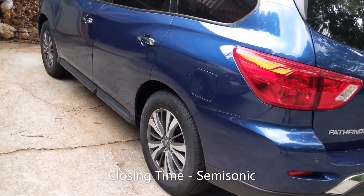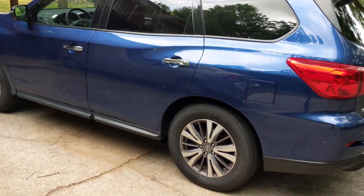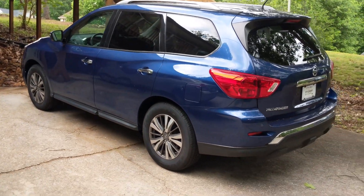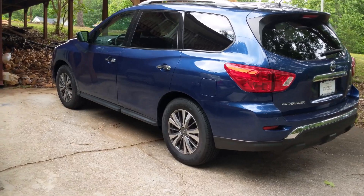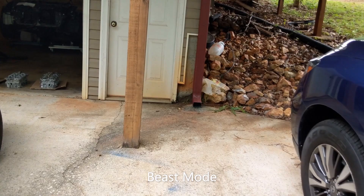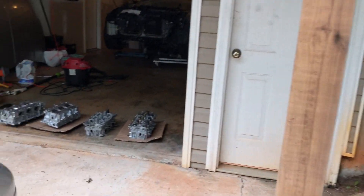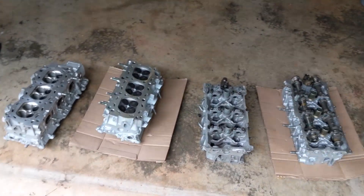It just reminded me of some awesome song lyrics — every new beginning is some other beginning's end. This thing is so huge I can't even get the entire thing in the shot; I have to back like 50 feet away. The 2018 Nissan Pathfinder — it's a deal! It's got gas direct injection, which I didn't even know Nissan did.